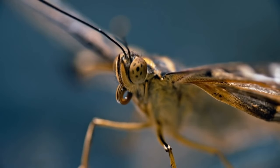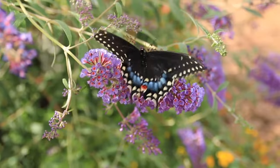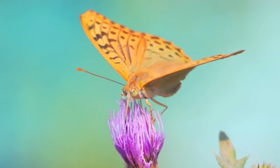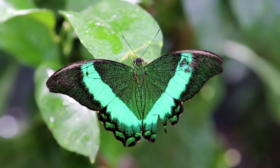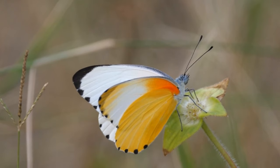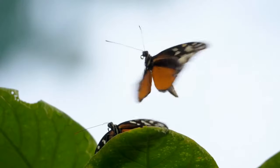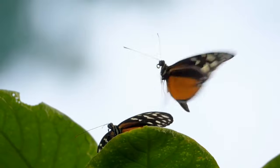Butterfly antennae are sensory organs located on the head. They vary in shape and size depending on the species. Generally, butterfly antennae are slender and elongated, with a segmented structure. They may be straight or slightly curved. The antennae are covered with small structures called sensilla, which are responsible for detecting odors and tastes. These sensilla allow butterflies to sense their environment, find food and detect mates during reproduction.